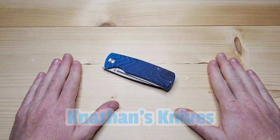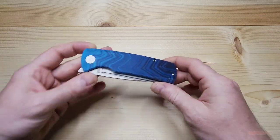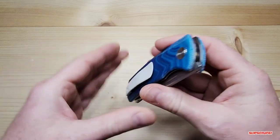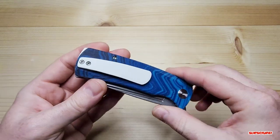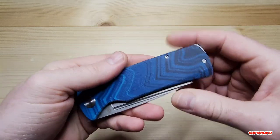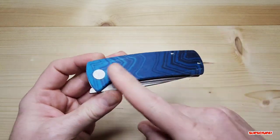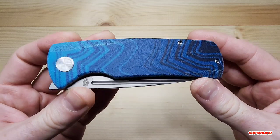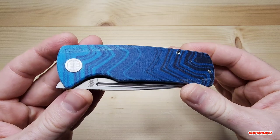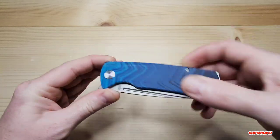The 4,000 subscriber video is finally here, and apologies on the delay. The knife being given away is the Petrified Fish Beluga, large version, which has a custom white G10 pocket clip, a white G10 backspacer, and blue gradient G Carta scales. The finish on the scales might be changed slightly before the giveaway day, as there are a couple of imperfections due to the material.